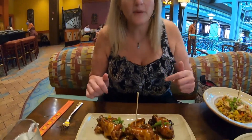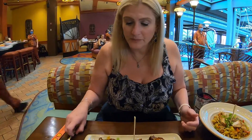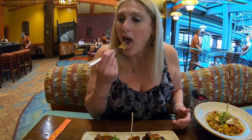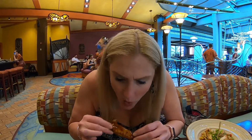Food comes out pretty fast here — I don't know if that's just today or in general, but we were sharing the sushi as an appetizer and then literally two minutes later our other stuff started coming out. I got some wings. Let me see what the sauce is on this — it's a sticky sauce, a sweet sauce. These are gluten-free. Wow, these are really sticky. That's really, really good.